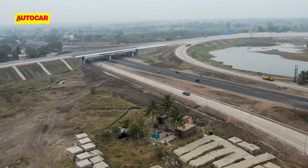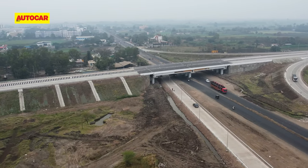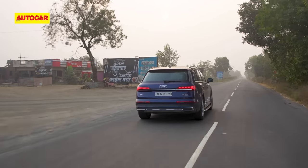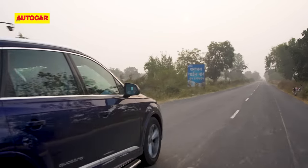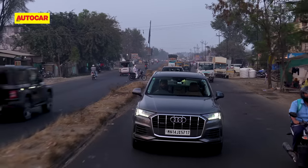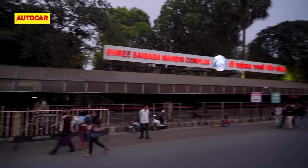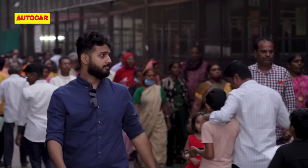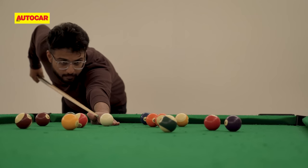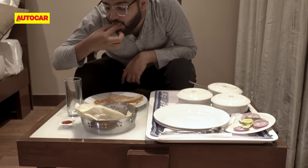Google Maps estimated Nagpur to Shirdi at roughly 8 hours, but Jay managed it with one fuel stop and a quick snack stop in well under 6 hours. Since he reached Shirdi hours before Sawmill, he had plenty of time — sightseeing, checking into the hotel, a swim, a workout, dinner, and still no word from Sawmill.